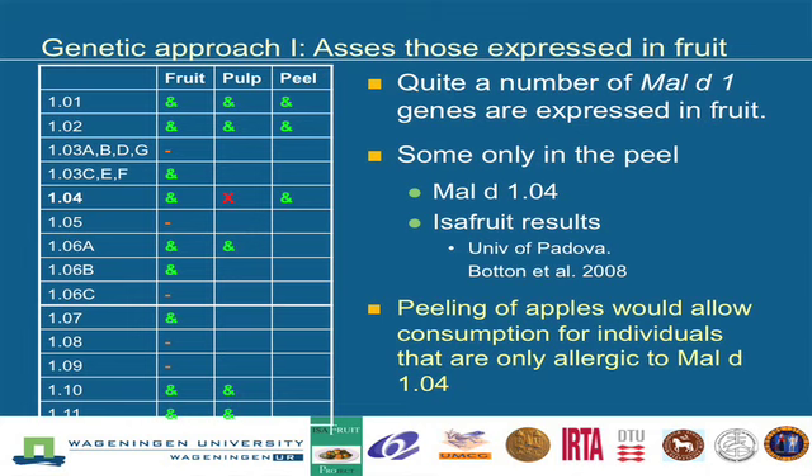But the few indications we have are very interesting. For instance, Mal d 1.04 is said to be in the peel and not in the pulp. That's great — if you are sensitive to that one, you just peel your apple and you can eat it. So you have to be aware that peeling might reduce the risk and the consequence, and I think that is very helpful information.